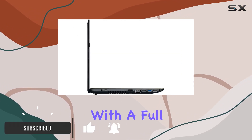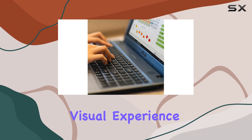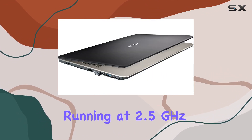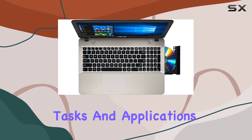Let's talk display. With a full HD resolution of 1920x1080, the 15.6-inch screen provides an immersive visual experience. Paired with the Intel Core i7 processor running at 2.5GHz, turbo to 3.1GHz, this laptop means business when it comes to handling tasks and applications seamlessly.